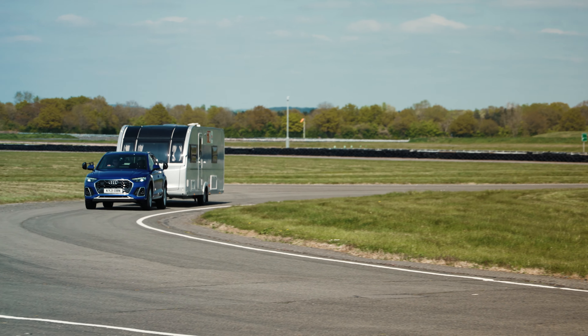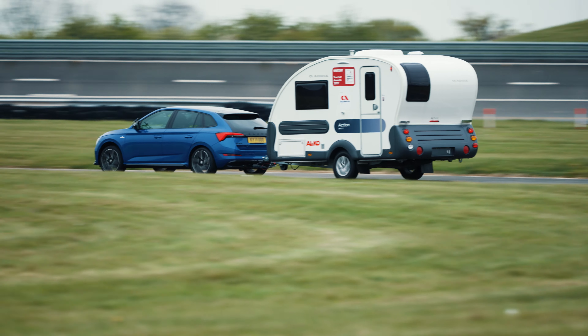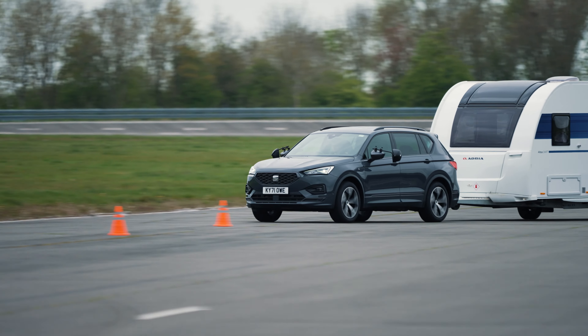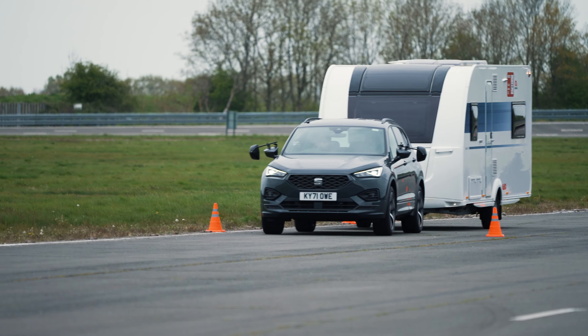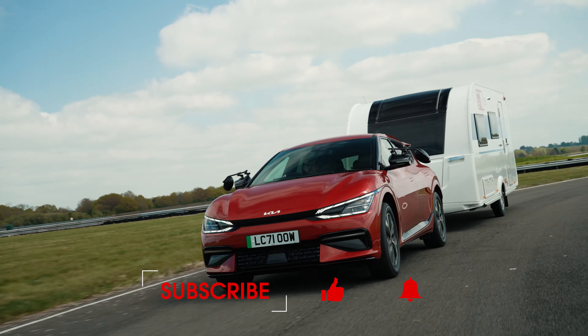So those are the best tow cars for 2022. To read more about our testing and the awards go to whatcar.com where you can also get a great deal on the next car that you want to buy. Thanks for watching. If you want to see all of our new car reviews then make sure you subscribe to our channel.